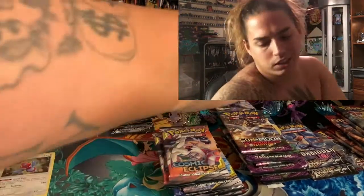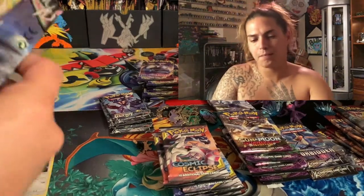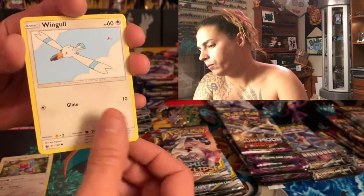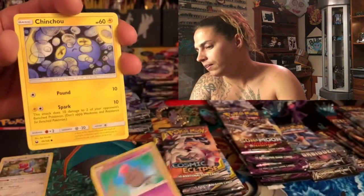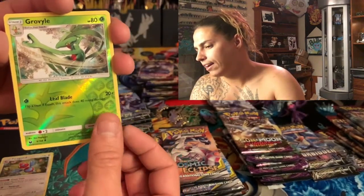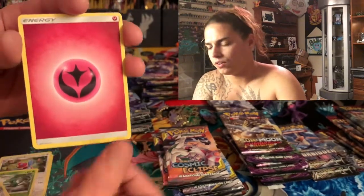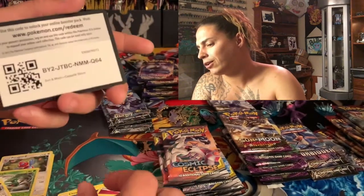Let's do the Celestial Storm pack. We got an Electric, Wingull, Spheal — look at that, one of the craziest looking Pokémon! Chinchou — oh, dope artwork on that Chinchou, whoever drew that up, props! A Grovyle, a Kirton non-holo, Energy, Azurill, Illumise, Poké-Nap, code card.